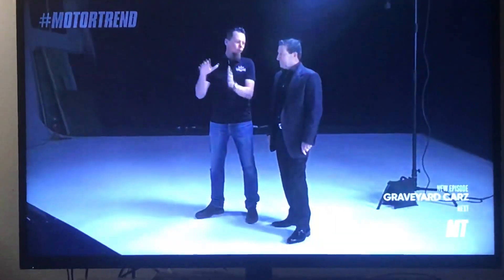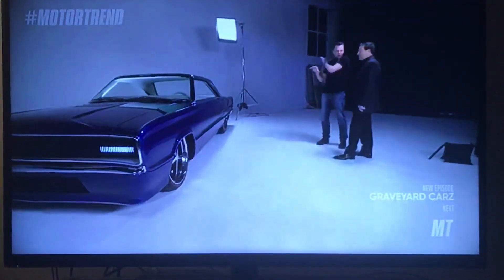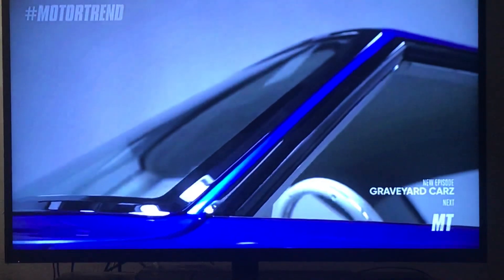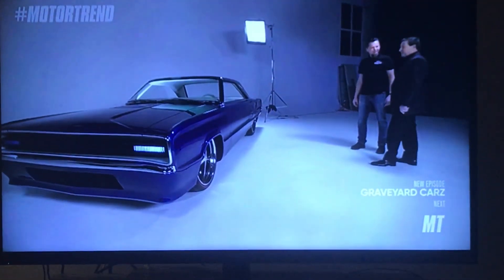A couple of things that are noticeable if you have a stock Coronet sitting next to it: we took an inch and a quarter out of the front of the roof and laid the windshield down. This car has a nice, sleek line, but it still looks like a '67. It's subtle and beautiful.